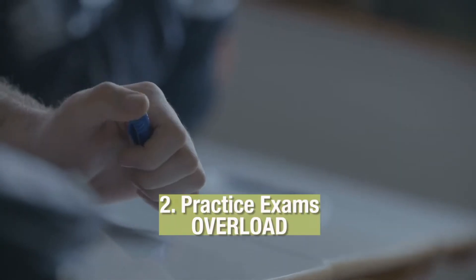The second tip for passing your property and casualty test is practice exams — practice exams, practice exams. I said it three times because that's how important it is. I'm the type of learner that likes to reverse engineer everything, so the first thing I do is go straight to the practice exams before I go through any of the modules or learning chapters. I'll take it the first time and honestly just guess to see what my basic knowledge is and how the questions are formatted.